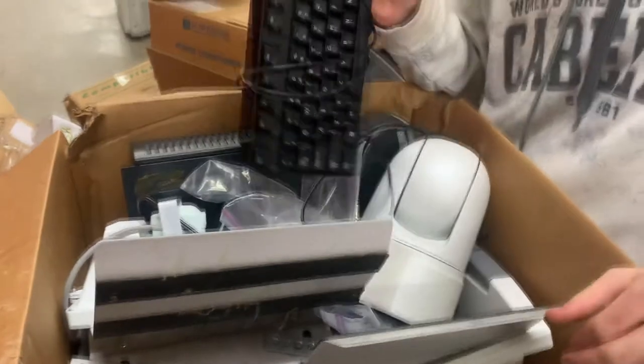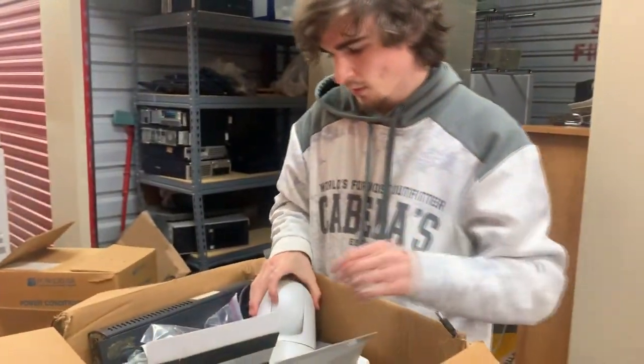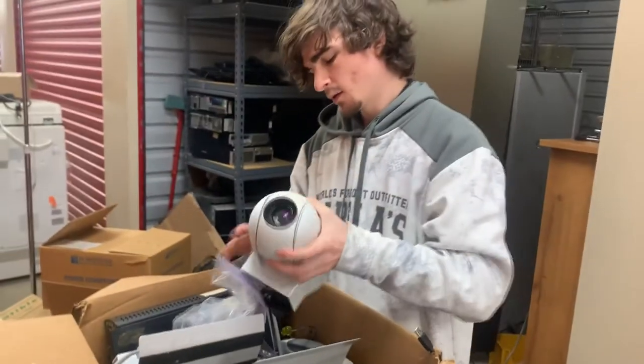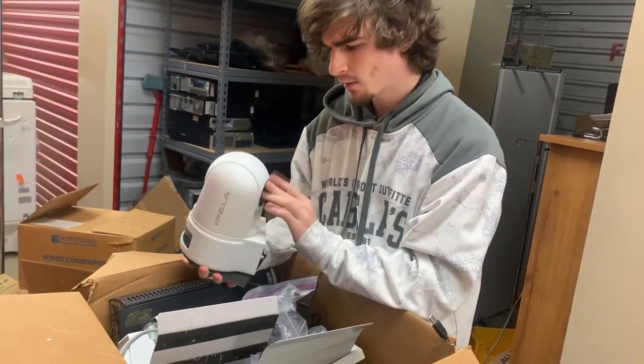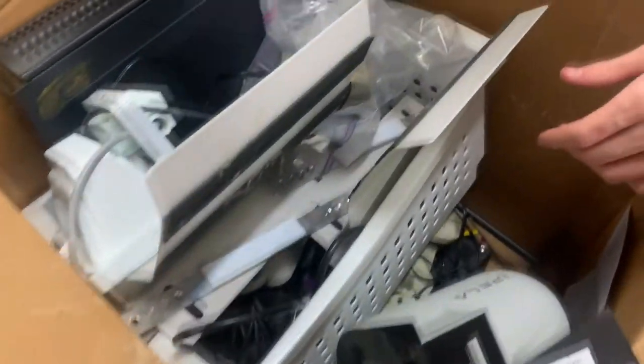We have a keyboard, and what we really have is a ton of security cameras that seem rather high tech. It seems like they put their whole security system in here — they got the rack for the computer, the computer right here, more cameras at the bottom, and lights and stuff. I'd say this box is worth about $400.